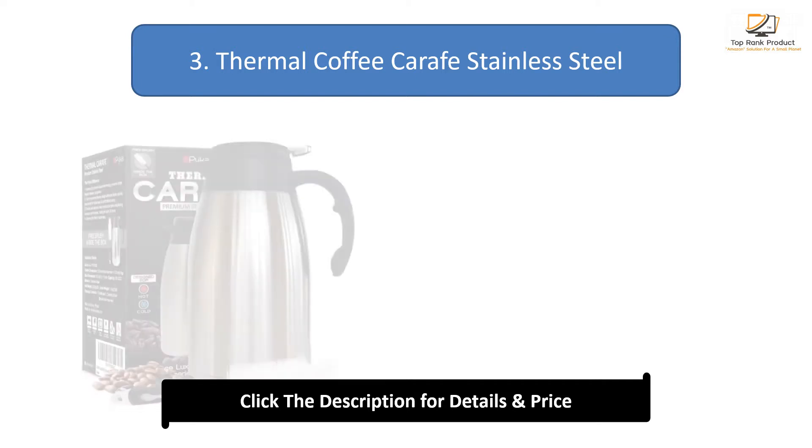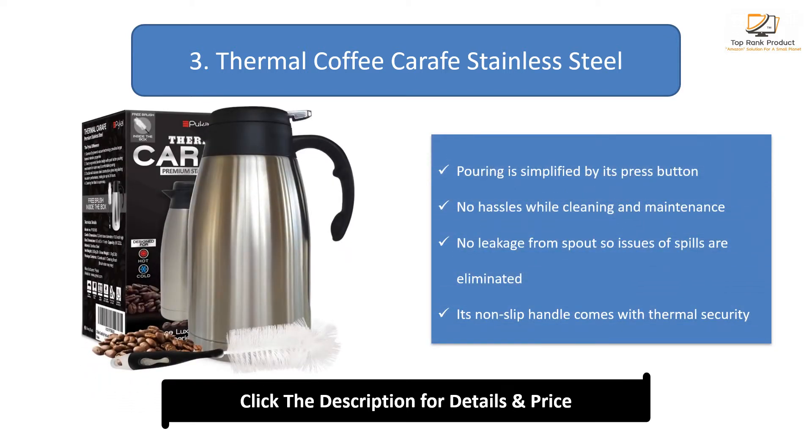Number 3: Thermal Coffee Carafe Stainless Steel. Pouring is simplified by its press button. No hassles while cleaning and maintenance. No leakage from spout so issues of spills are eliminated. Its non-slip handle comes with thermal security.